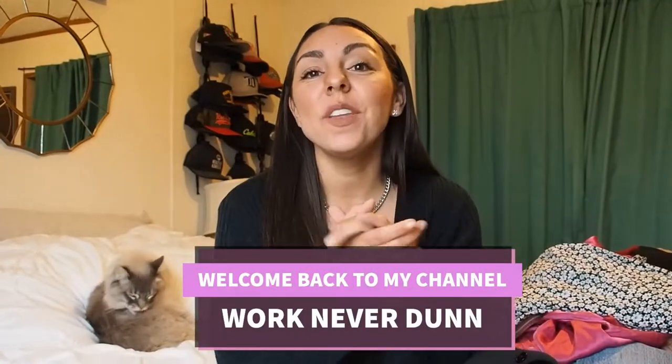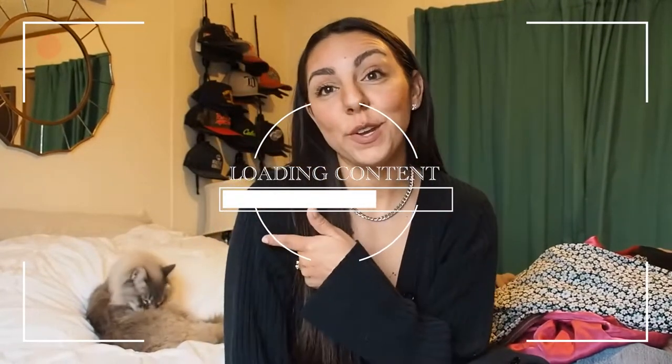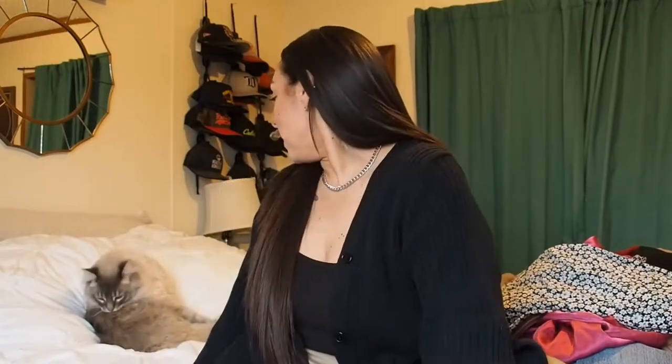Welcome back to another thrift haul! Cat hair — joined by my cat Stormy, I apologize. Just don't lick your butt or anything gross and you can stay.